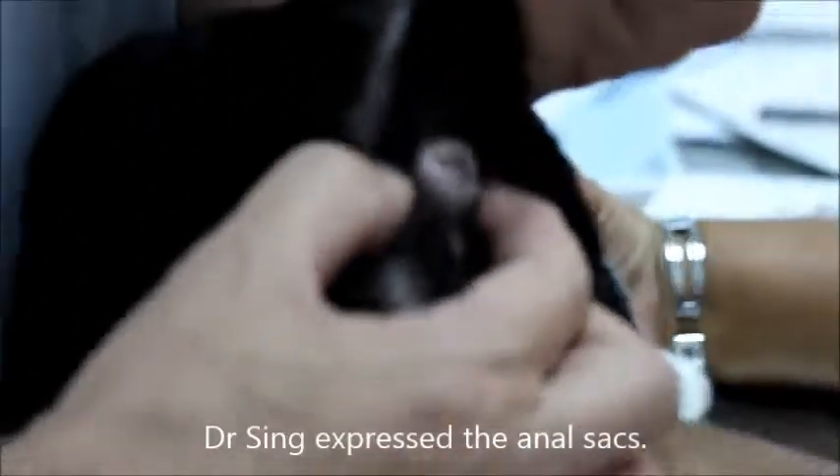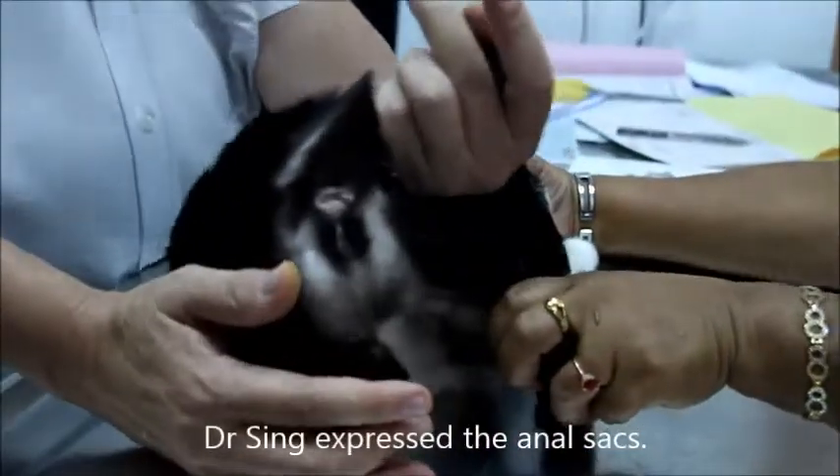The owner says no, the tail did not look like that before. The vet explains that normally it is the anal glands — the anal glands appear quite full. The vet then accidentally expresses the glands while trying to demonstrate to the owner about the anal sac, and the oil squirts across the table.